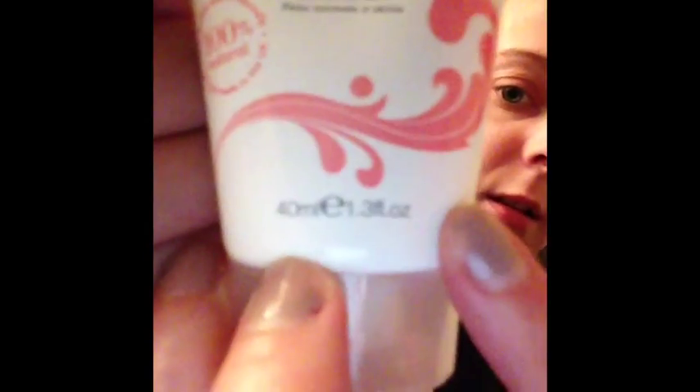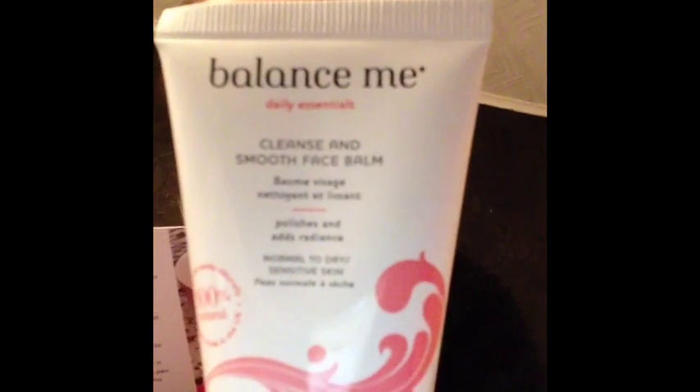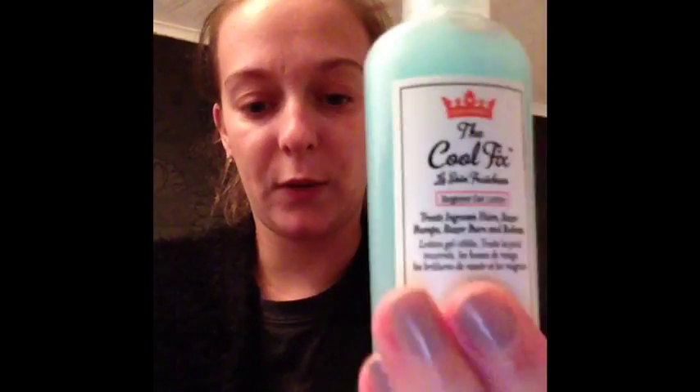The next thing is Balance Me Cleanse and Smooth Face Balm. Full size is £20 and this is a 40ml sample. It's a natural nourishing cleanser with exfoliating oatmeal powder, perfect for normal to dry skin but also balances oily skin, which is good because I have oily skin. You massage it over a dry face, apply warm water, and remove with a flannel or cotton cloth. I'm not going to open it just yet.